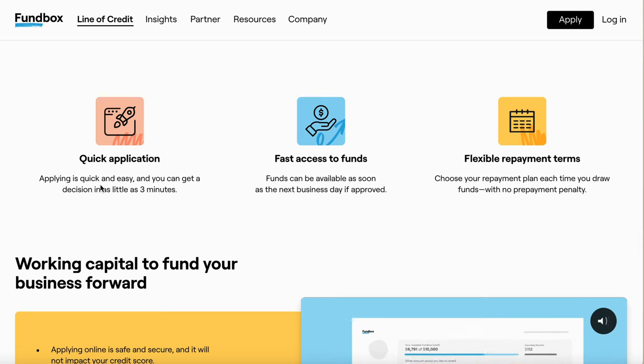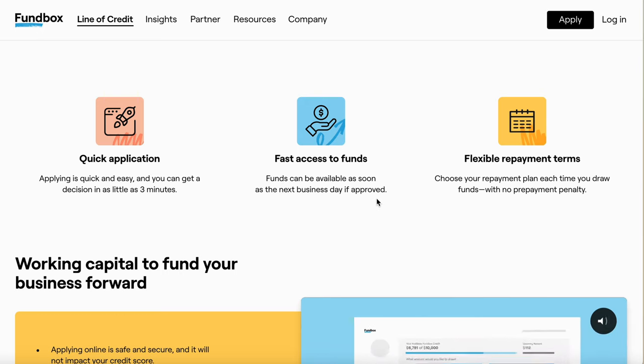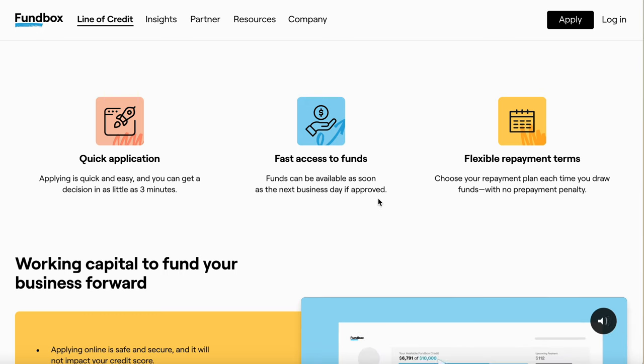The application is quick and easy and you could get a decision in as little as three minutes. My whole process from beginning to end was roughly about a 12-hour window. Funds can be available as soon as the next business day if approved — and that is true because that's how I got it. Flexible repayment terms: choose your repayment plan each time you draw funds with no prepayment penalty.